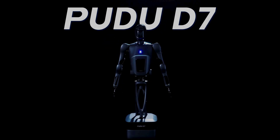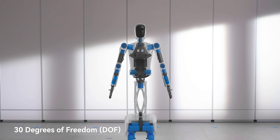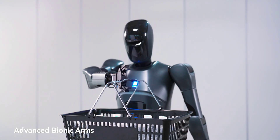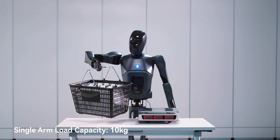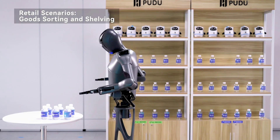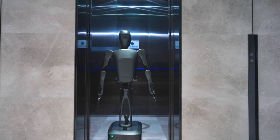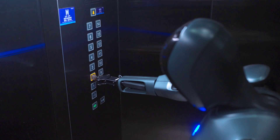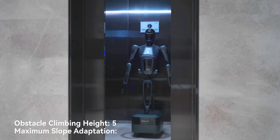In September, the company unveiled the semi-humanoid D7 robot, which operated on wheels. That model was designed for tasks like handling component sorting in industrial settings, serving and clearing tables in restaurants, and autonomously operating elevators in office buildings. It's safe to assume the newer D9 can handle all of those and then some.